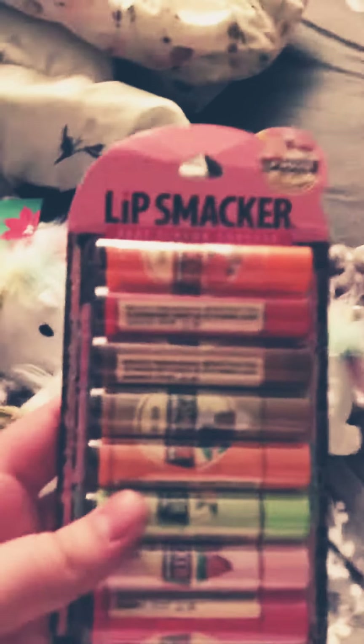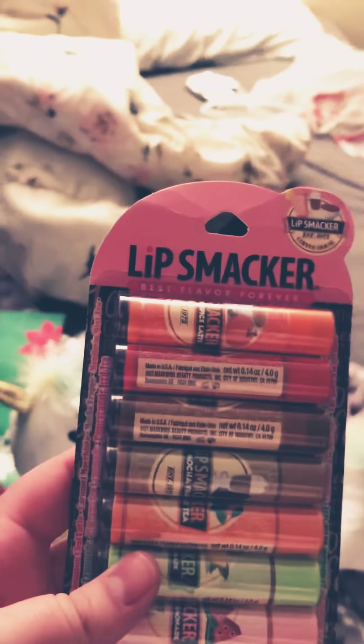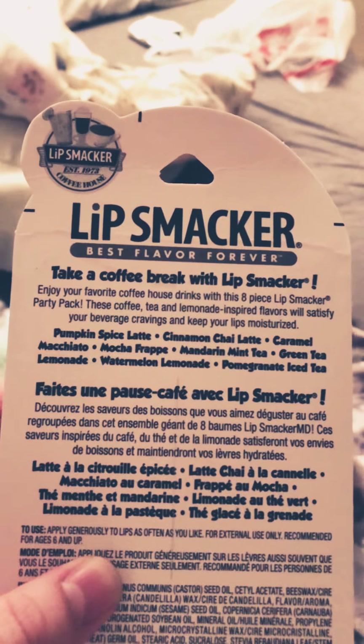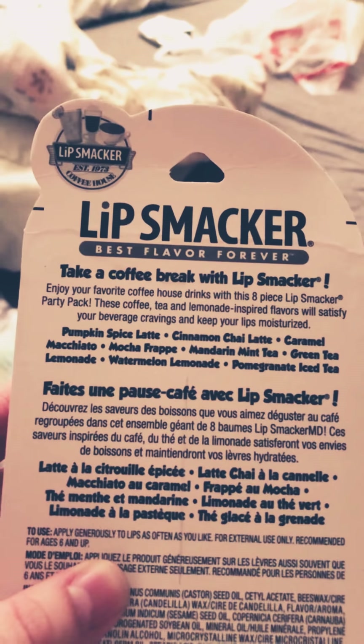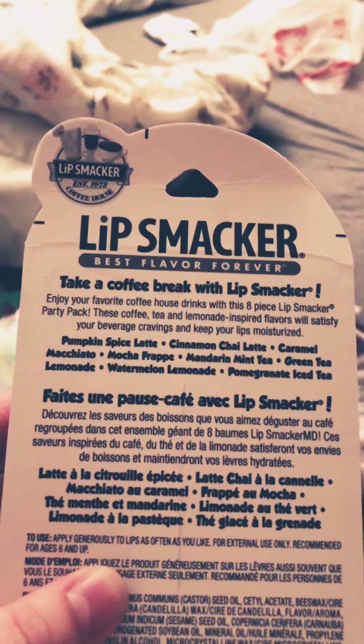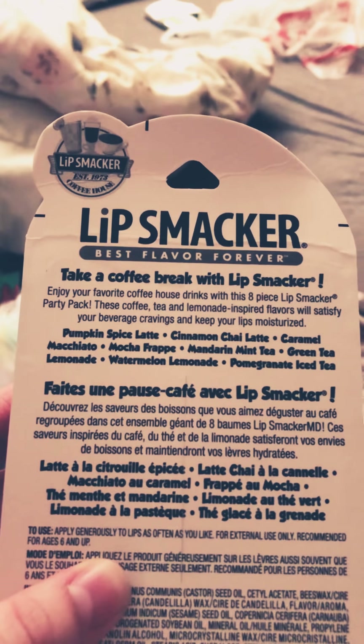I got this Lip Smacker Party Pack — it's the coffee and tea flavors. The flavors are: Pumpkin Spice Latte, Cinnamon Chai Latte, Caramel Macchiato, Mocha Frappe, Mandarin Mint Tea, Green Tea, Green Tea Lemonade, Watermelon Lemonade, and Pomegranate Ice Tea.